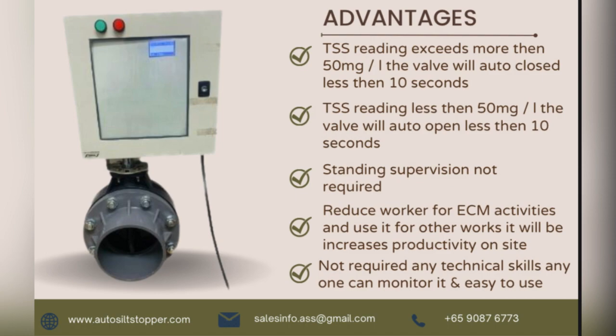No technical skills are required. Anyone can monitor it — it is easy to use. For more details, visit www.autosiltstopper.com.